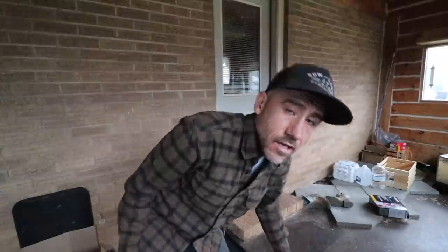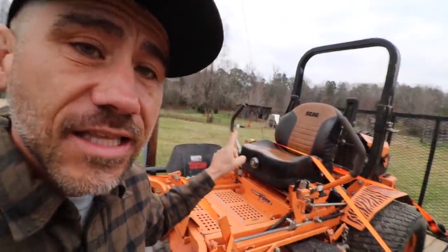We've got a big project today — the first big project of our new land. And it's going to be a fun one because I get to drive this thing.